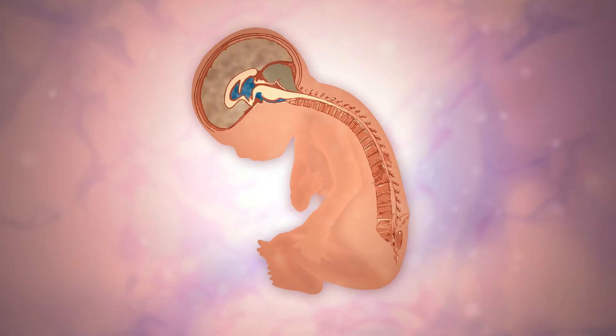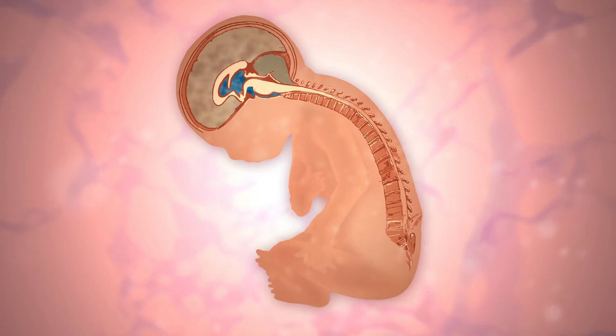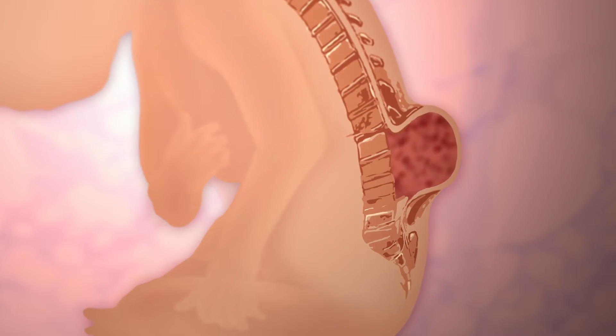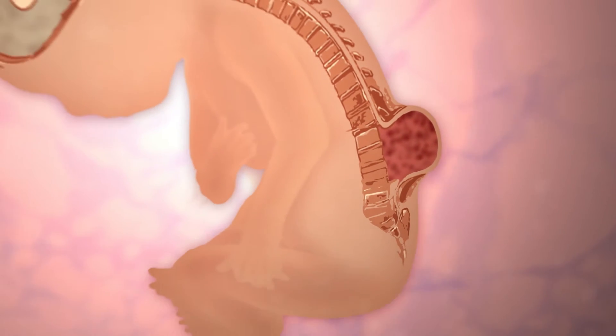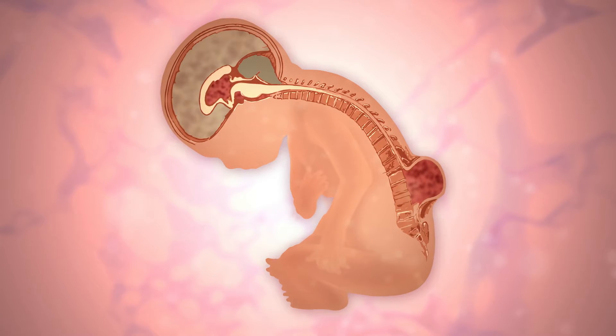Spina bifida is a failure of the closure of the back — particularly of both the spine and the spinal cord — in the first month after the baby is being developed. It leads to a defect in the back and the spinal elements that actually stick out of the back, often in a sac that can be non-functional.